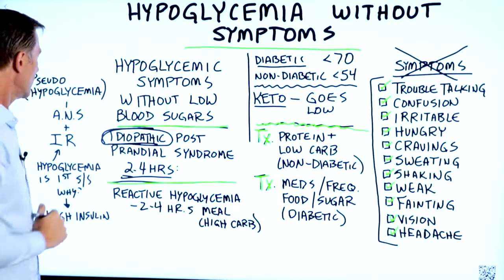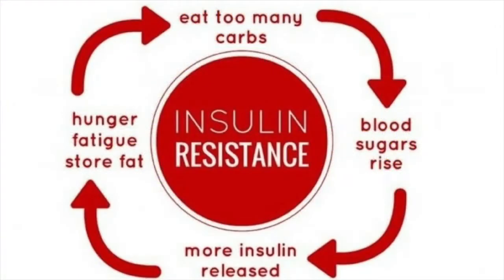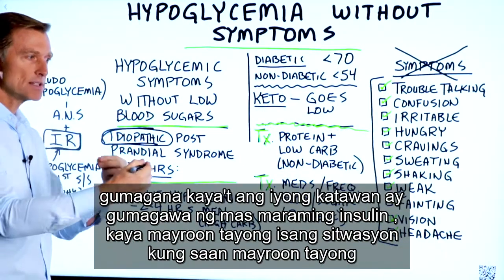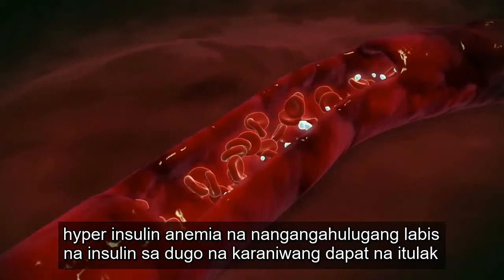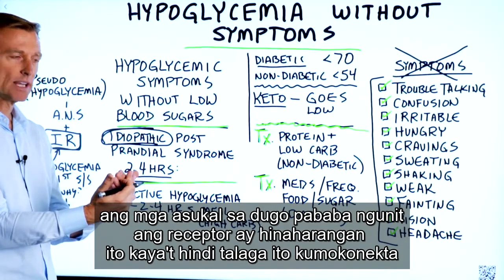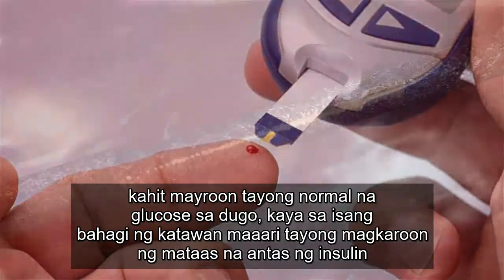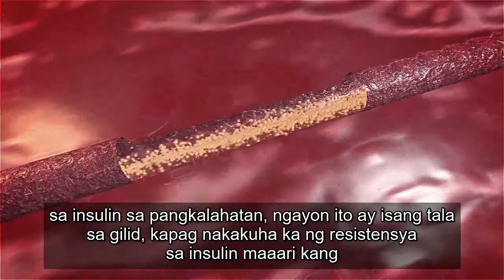The reason this occurs is a problem with your insulin receptors — insulin resistance. Over the years, when you consume a lot of carbs and constantly stimulate insulin, the receptors become downgraded and stop working. So your body makes more and more insulin, leading to hyperinsulinemia — too much insulin in the blood. Normally this pushes blood sugars down, but the receptors block it, so it's not connecting into the cell. We have dysfunctional insulin: symptoms present, yet normal blood glucose.